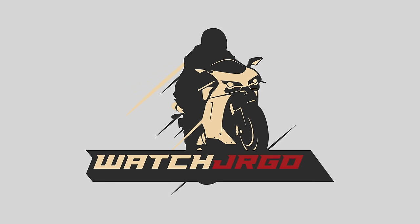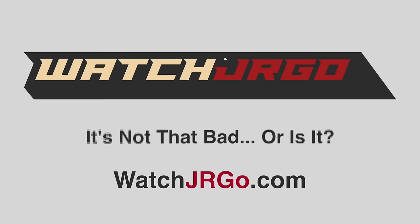On today's episode of WatchJRGO, we are talking about TPMS and why it sucks. I'm WatchJRGO, and today we are here in my garage to take a few minutes to talk about TPMS — why it sucks, why it doesn't suck, why it's actually life-saving, how it probably saved my life as well, and how it works. A little bit of history too.